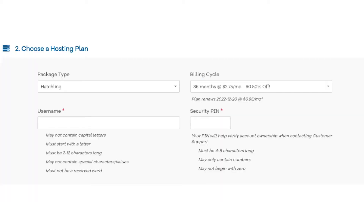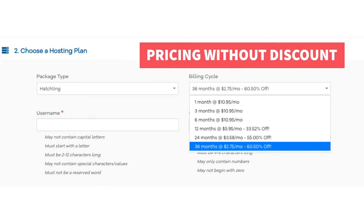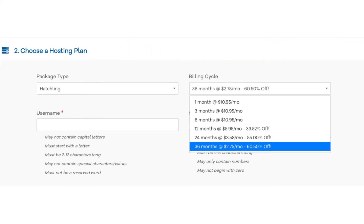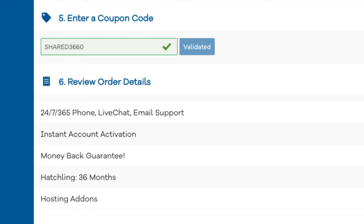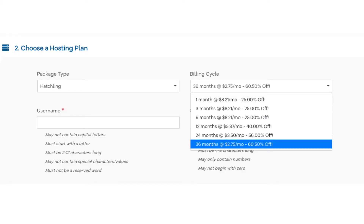Once you do that, scroll down to the choose a hosting plan section. Now let's add in the Hostgator promo code for the discount. Under the billing cycle you can choose the length of time you want to purchase hosting for. Once you scroll down to the enter a coupon code section and replace the existing code with cupid60, scroll back up to the billing cycle and you'll see the new discounted pricing. You can pay monthly, every 3, 6, 12, 24, or 36 months — you'll save the most the farther out you purchase.